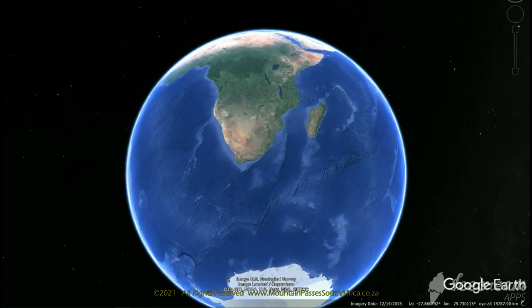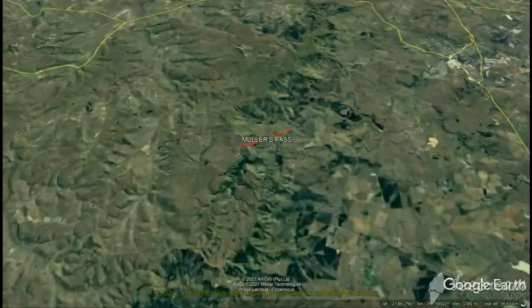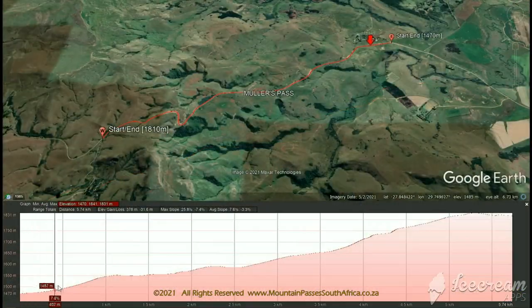The steep gravel pass lies between Newcastle in KZN and Myrmal in the Free State. The pass traverses a natural path up the Drakensberg and is located roughly 33 km west-southwest of Newcastle and 15 km northeast of the Normandine Pass.